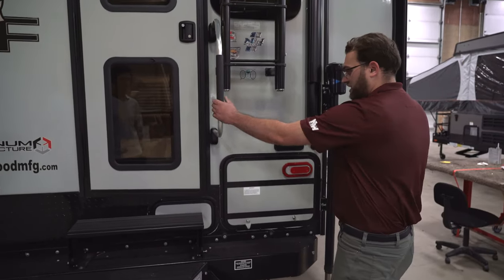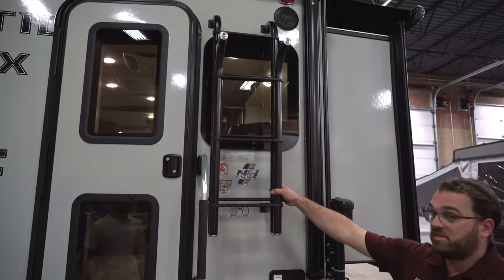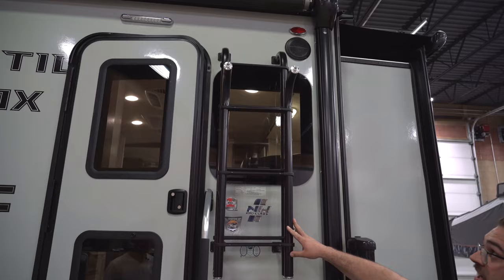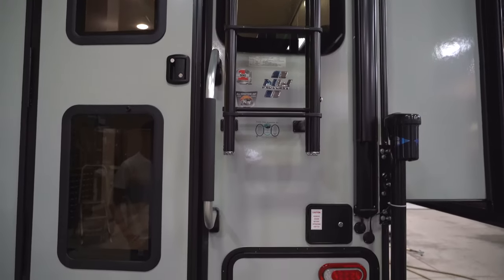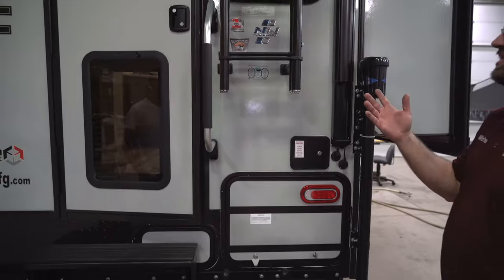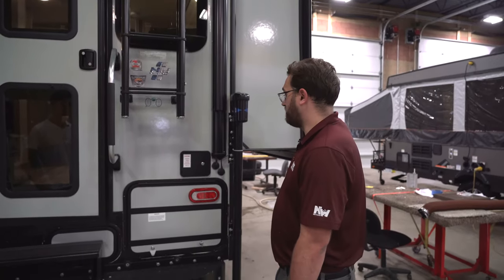There's a nice big grab handle for climbing up into the camper. You also have a ladder that flips up and stores nicely. It is a full walk-on roof, so you can take the ladder up to the roof and do whatever maintenance you need. You can actually get quite a few people up there if needed.